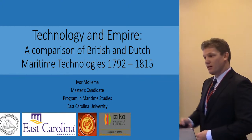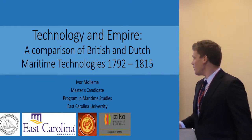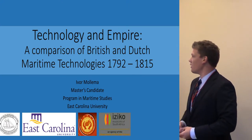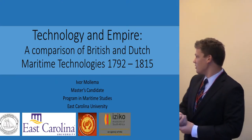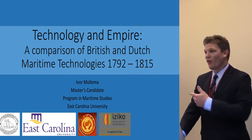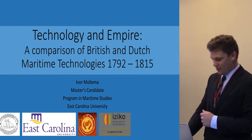Good morning. Thank you for coming out. As Dr. Harris said, I'm Ibro Mola. I'm a master's candidate at East Carolina University and I'm presenting on Technology and Empire: a comparison of British and Dutch maritime technologies from 1792 to 1815. You'll also hear me refer to this time period as the Napoleonic era.